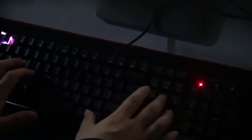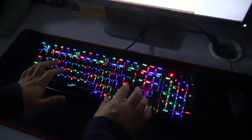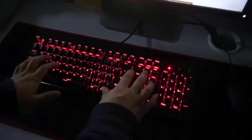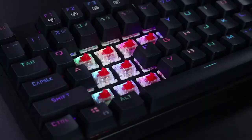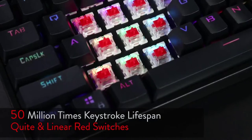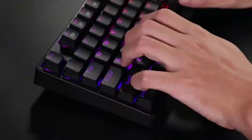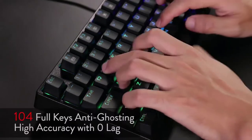Redragon has made negligible compromises on the overall build quality and performance of this keyboard. Coming to the interior and internals, it uses Outemu Blue and Red switches, which are a knock-off of the original Cherry MX, but they're still pretty good value for money — with the Red switches being on the quieter and softer side, and the Blue switches being more on the tactile and clicky side.